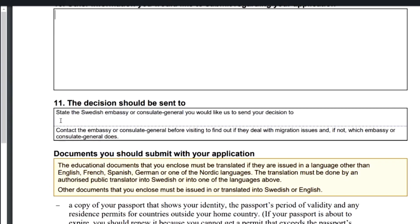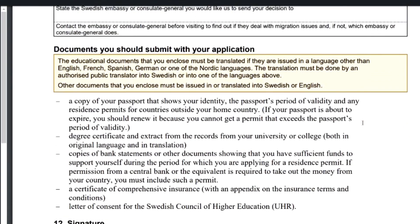Number eleven is where you state which Swedish embassy or consulate the decision on your application should be sent to. Ideally it should be the country where you currently reside. If you're living in Nigeria, put the Swedish embassy — whether in Lagos or Abuja. If you live elsewhere, find out where the Swedish embassy or consulate is. Make sure that the consulate you select actually handles visa and residence permit applications, as some consular offices may not.